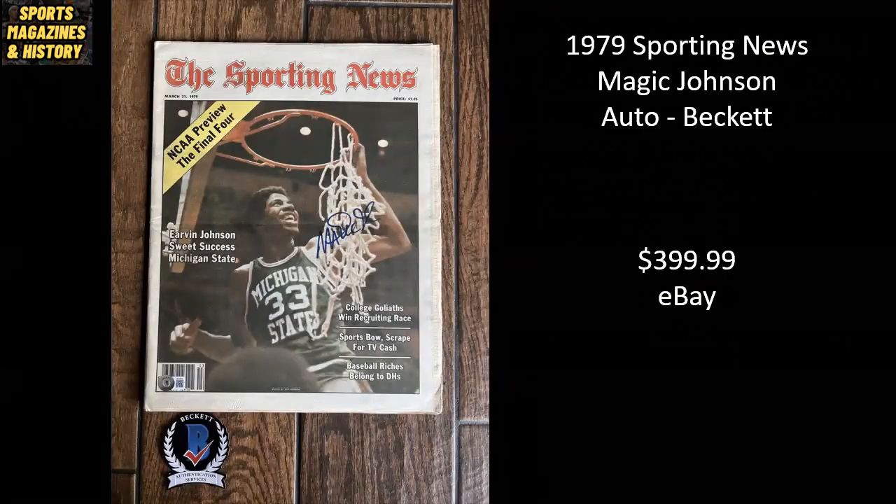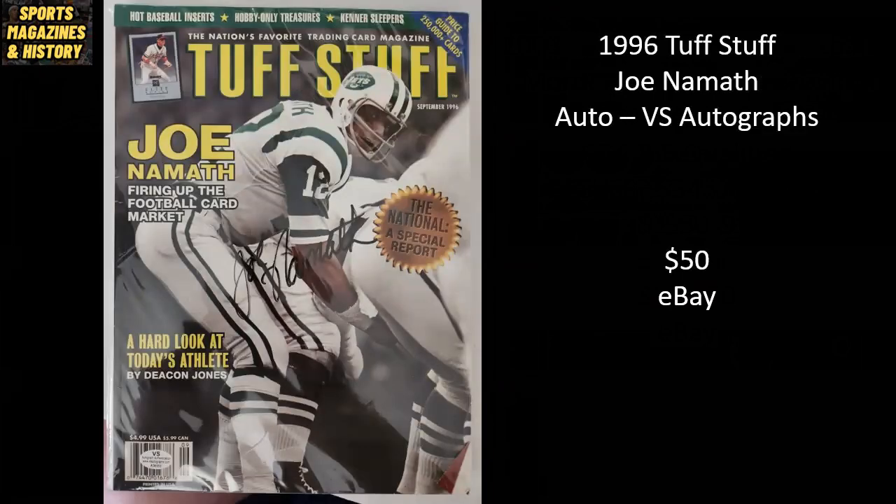From 1979, The Sporting News features Magic Johnson cutting down the nets with Michigan State. This is autographed by Magic Johnson, authenticated by Beckett, sold for $399.99. Tough Stuff Magazine, a popular magazine for sports card collectors, this one from 1996 features Broadway Joe Namath on the cover. It's autographed — authentication is by VS Autographs, though I've never heard of them and I'm not sure of the validity. This copy sold for $50 on eBay.